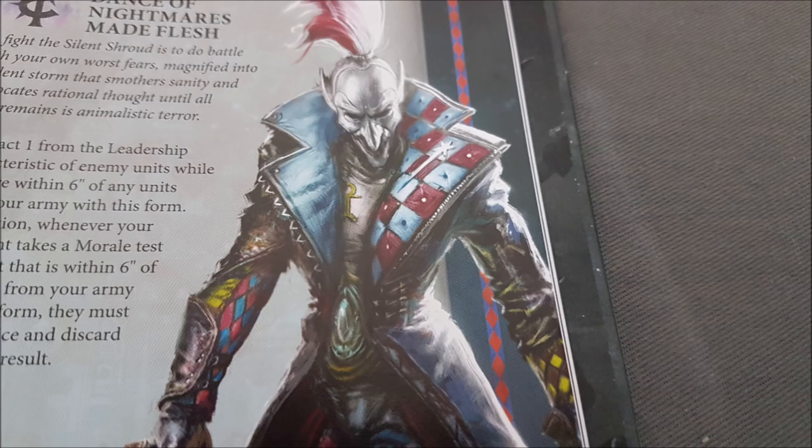Frozen Stars — Hysterical Fury: if a unit with this form charges in the charge phase, add one to their Attacks characteristic until the end of the ensuing fight phase. This is the one that everyone's going to take — a universal plus one attack if you charge. Nice, simple, and easy to remember.